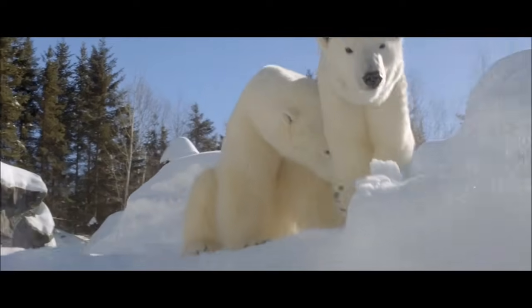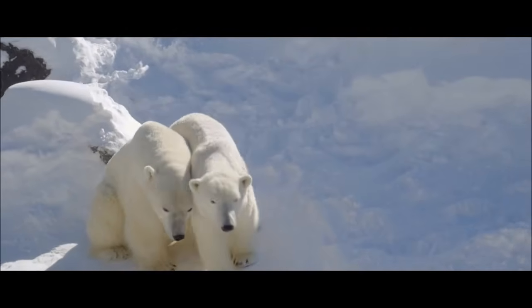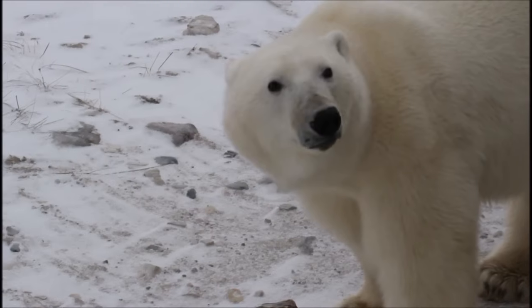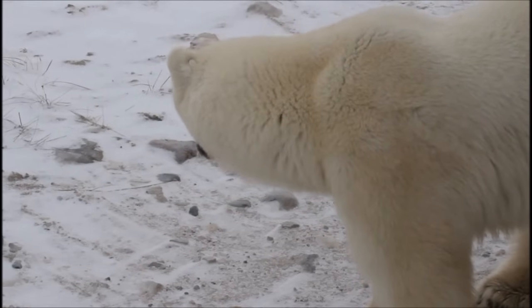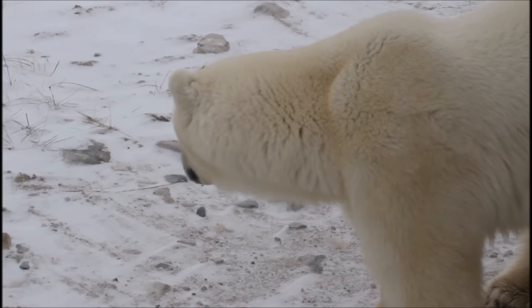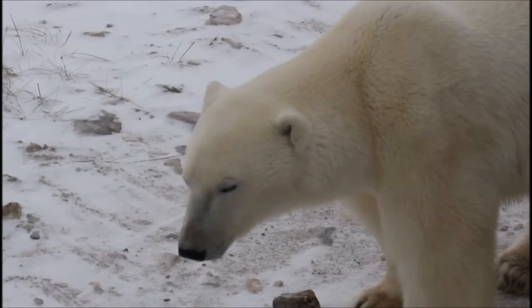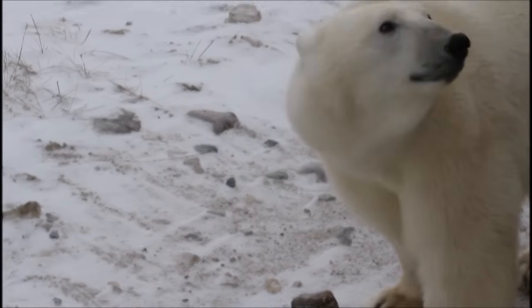Big and covered from head to toe in white fur, polar bears are easy to recognize. Adult males can reach weights of over 1,500 pounds or 700 kilograms, and lengths of nearly 10 feet or 3 meters, but females are much smaller. Although individual brown bears have been recorded that outweigh the average polar bear, polar bears are generally considered to be the largest bear on earth.